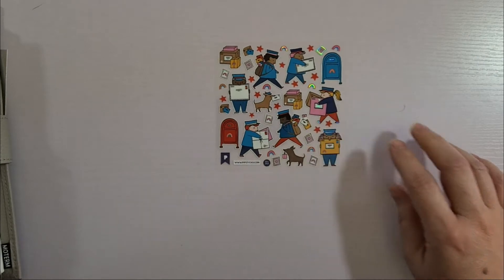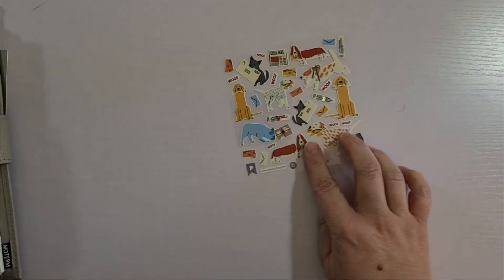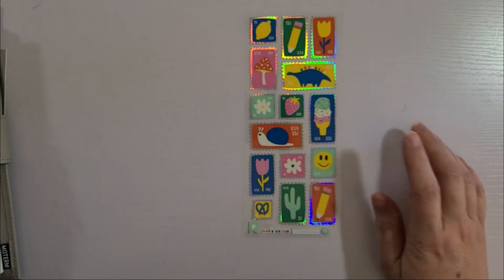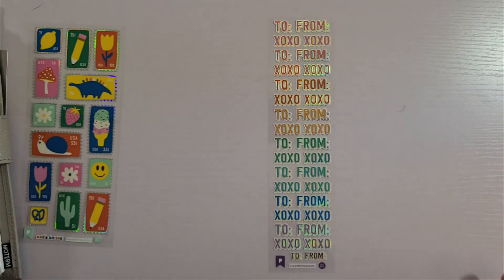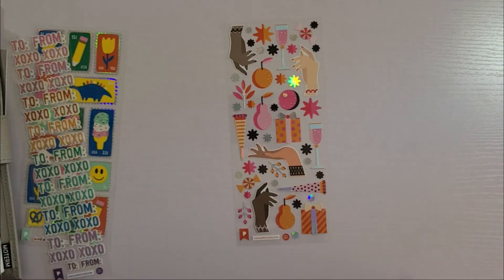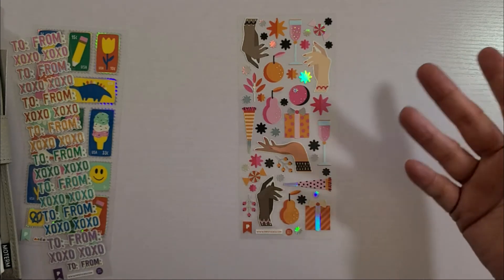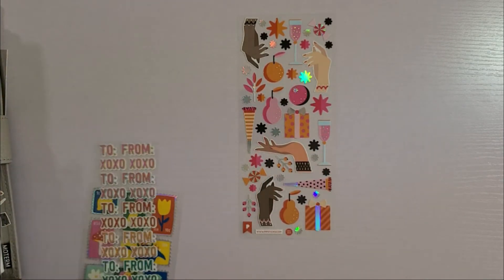And then these really cute post office workers and mailboxes. Here's the doggy with the envelope in its mouth again, and some other doggies and some packages. These cute little postage stamp stickers. And it's almost like a rainbow of script stickers that say 'to,' 'from,' 'xoxo.' And this last sticker sheet kind of gives me New Year's Eve vibes.